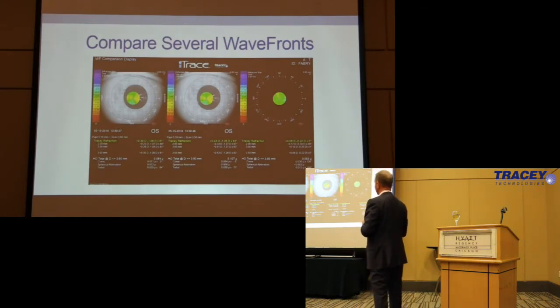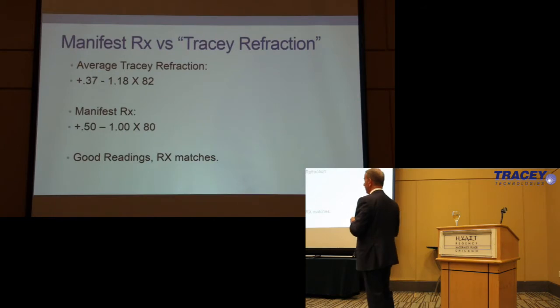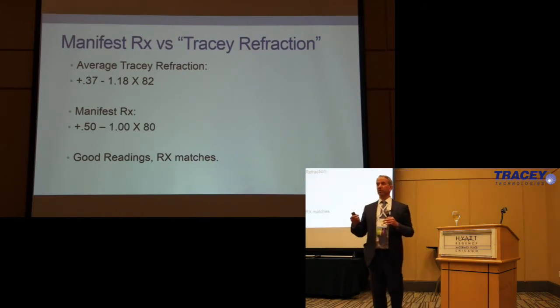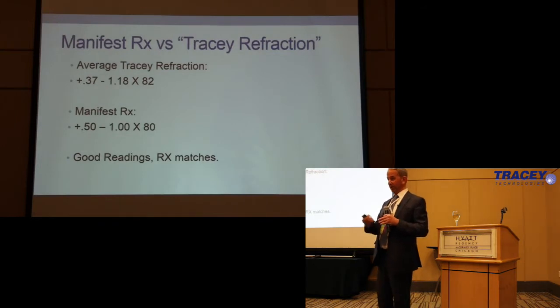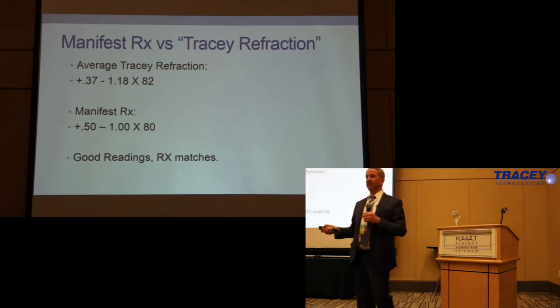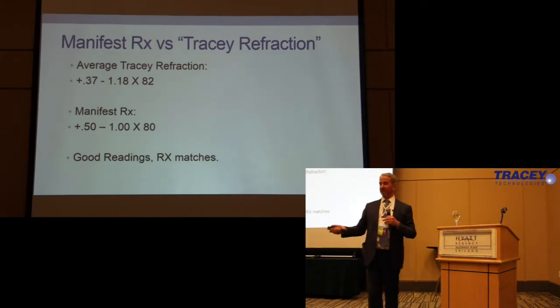The average Tracy refraction shows the spherical equivalent is pretty good, but we have a fair bit of astigmatism left on the table. When I teach about the Symphony lens — and I do a lot of lecturing for J&J — to really get the results you want, you need to leave half a diopter or less of cylinder. Preferably, if you're going to leave half a diopter, leave it with the rule. Leaving a diopter to a diopter and a quarter, while not the end of the world for distance vision, truly impacts the near range. J&J rolled out the Symphony lens as being very tolerant for residual astigmatism — and sure, it is tolerable for distance vision — but it does a real number on your range.